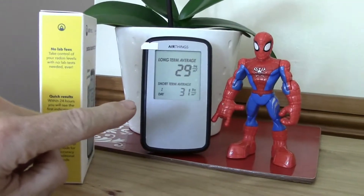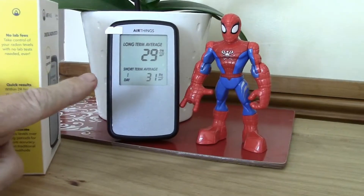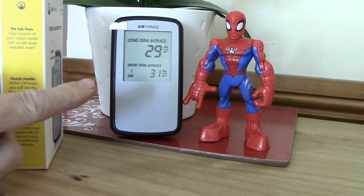Don't forget that if you've got windows open, like we have because it's summer, you'll get a lower reading because of the ventilation. So come winter when the windows are shut, you'll find that the reading will probably go up higher.